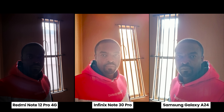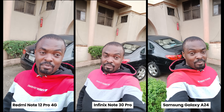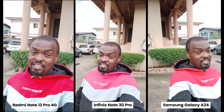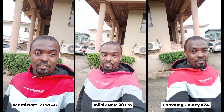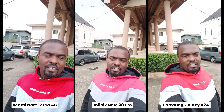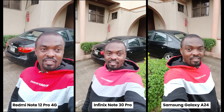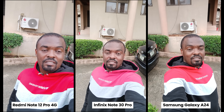In a tricky backlit situation, the Infinix's HDR performed best. Now for the front-facing camera video test — which one looks good? Let me know in the comments. The Samsung Galaxy A24 has a 30MP front-facing camera but can only shoot 1080p at 30fps. The Infinix Note 30 Pro has a 16MP front camera and can shoot in 2K at 30fps. The Redmi Note 12 Pro 4G also has a 16MP front camera shooting in 1080p. None of them handled dynamic range particularly well.